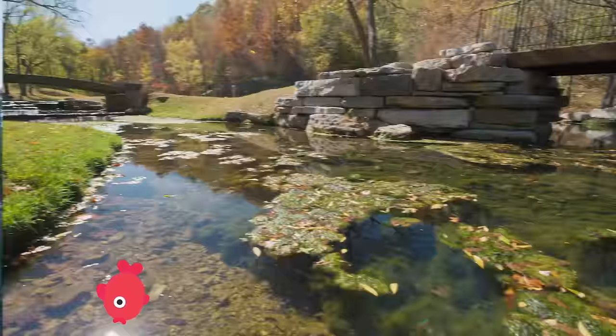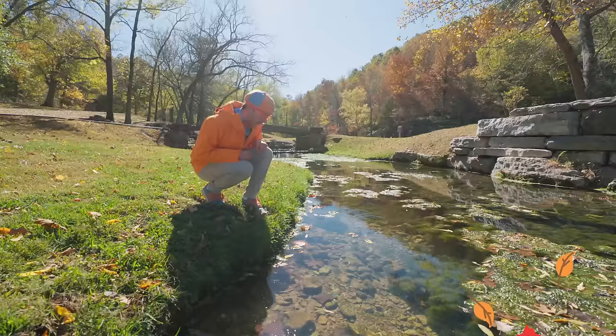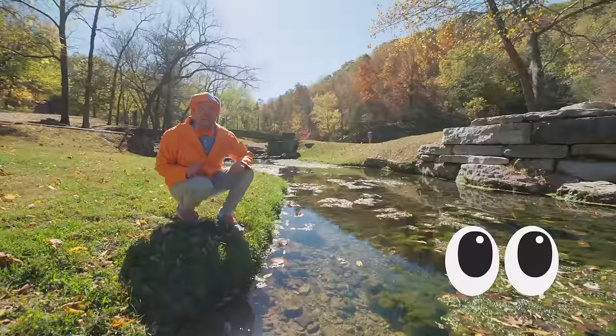Whoa! We did it! We found a creek! Do you see any fish in the water? I see a leaf, and some bugs, and some plants, but I don't see any fish. Well, I think if we keep looking, keep your eyes open and we're sure to find a fish! Let's keep looking! Come on!